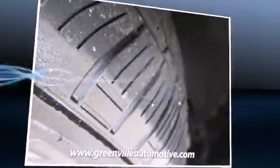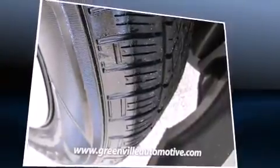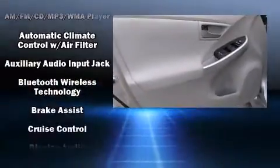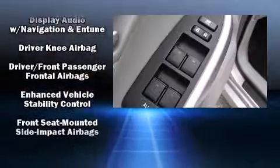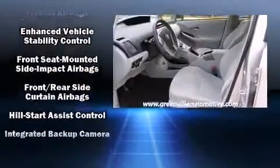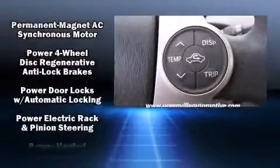You and your passengers will enjoy the stereo system, which includes a CD player with MP3 capability, steering wheel mounted audio controls, and six speakers providing excellent sound throughout the cabin. Passengers are also protected by various safety features including head curtain airbags and anti-whiplash front head restraints.